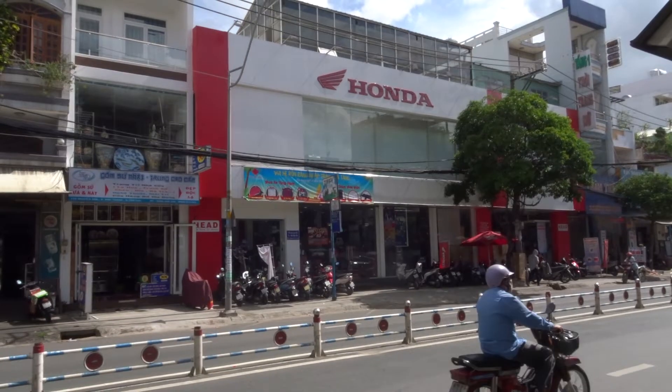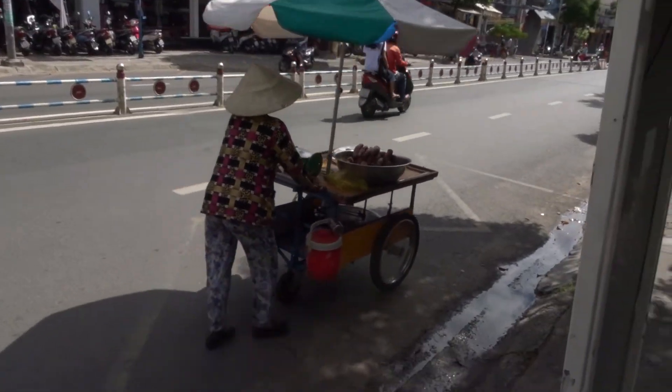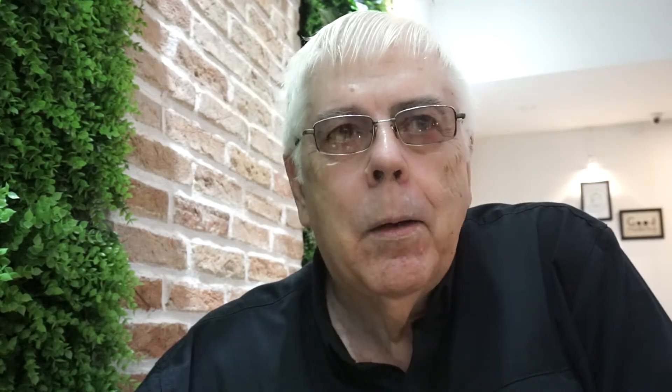Rhea was in charge of picking the colors and I was picking the style of motorbike, the number of cc's and such. We both agreed we wanted a bike with plenty of storage space. Rhea picked gray. When we went to the Honda shop near our hotel, we decided the bike that appealed to us the most was called a Honda Lead 125. In prior years they'd only been a 110cc, but the year we bought it they had restyled the motorbike and made it a 125cc, which is really a nice size for around the city — it'll get you up any hills you might encounter in parking garages. Otherwise, Ho Chi Minh is pretty flat.